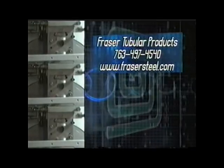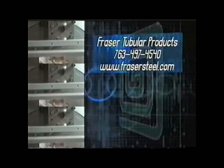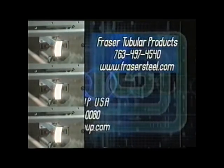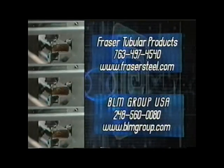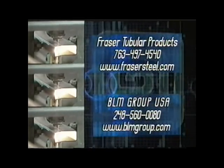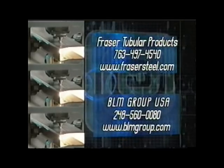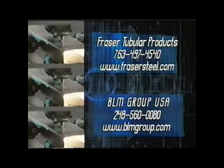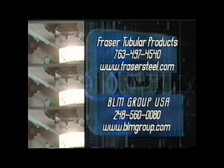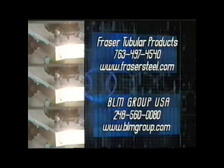For more information on Fraser Tubular Products, call 763-497-4540 or visit their website at www.frasersteel.com. And to find out more about BLM Group USA Corporation, call 248-560-0080 or visit them on the web at www.blmgroup.com.